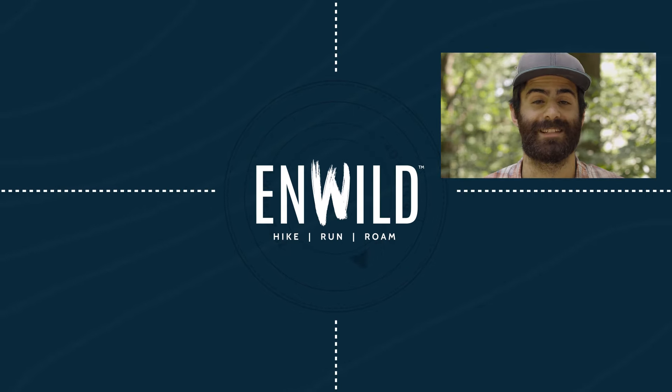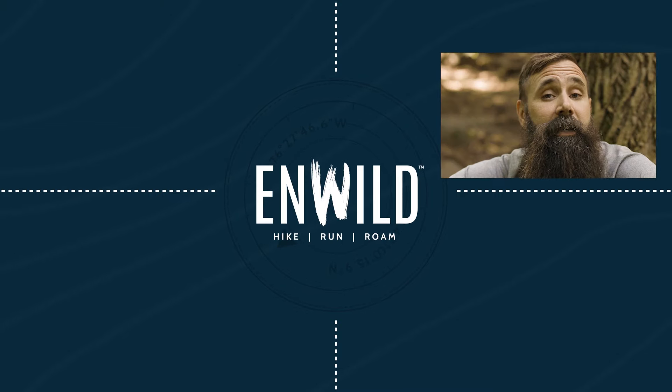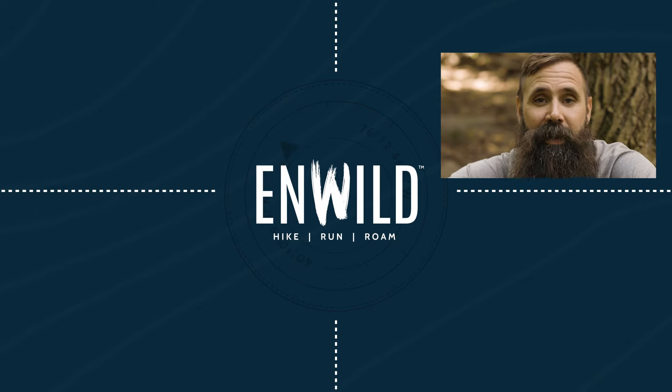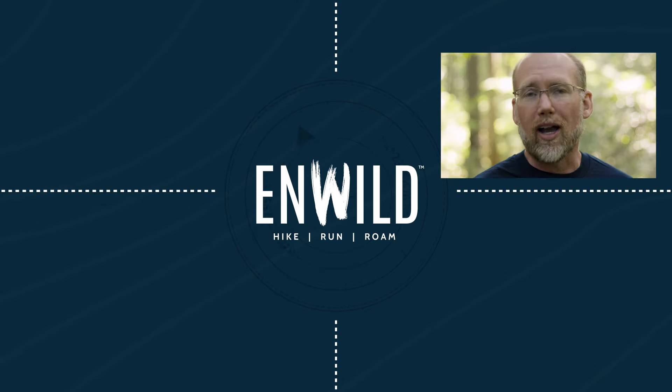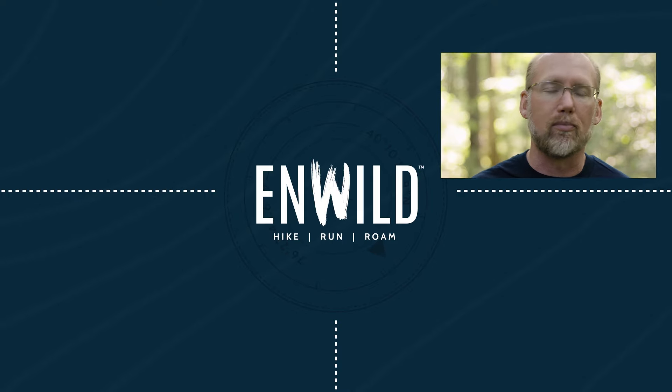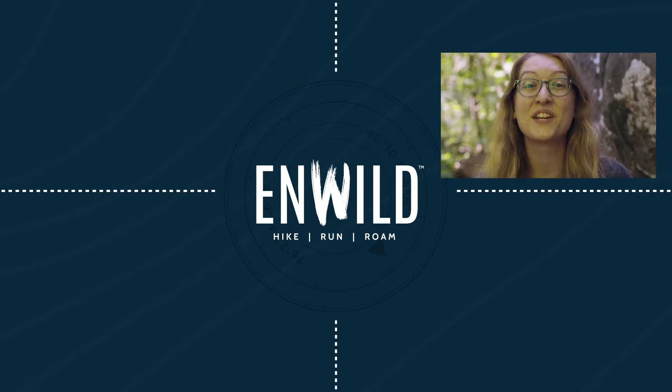With expert advice and exceptional service, whether you're hiking, running, or roaming, we'll help you get the gear for your next adventure. Subscribe and follow the InWild crew to get the latest reviews, how-tos, and backcountry education. See you on the trail!